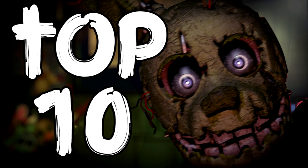Today, we will be covering the top 10 theories on the new animatronic and environment introduced in Five Nights at Freddy's 3.